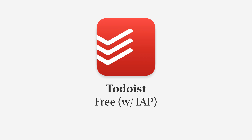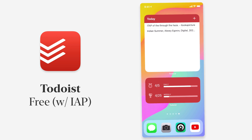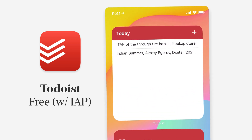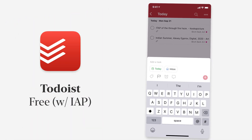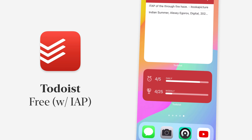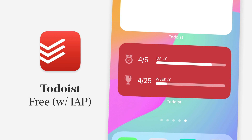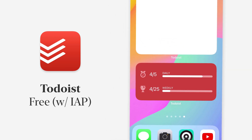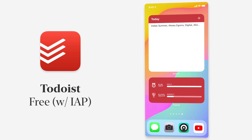Todoist has some really powerful widgets — it's an app you've certainly heard of. It lets you see today's tasks in the widget and you can hit the plus button to quickly create a new task. There's also a second widget showing your progress toward goals: five tasks today, 25 for the week. You can mark tasks complete and see these update in real time, which syncs up very quickly.